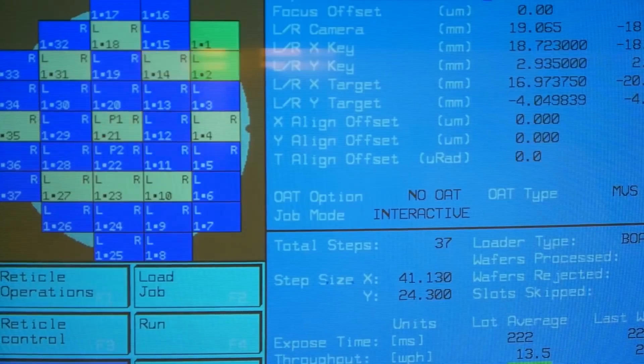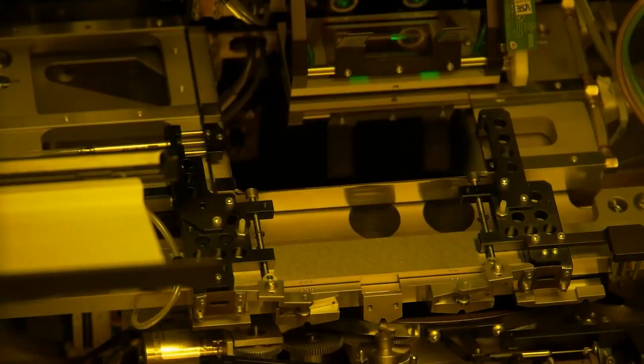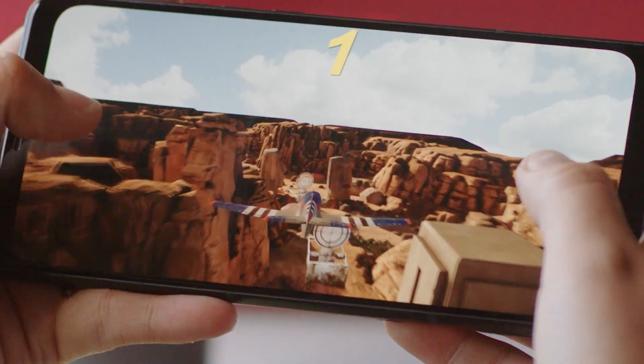The rumor suggests that the Snapdragon 8 Gen 2 will have a 4-cluster 8-CPU core layout. This unusual layout supposedly comprises a single ARM Cortex-X3 core, two ARM Cortex-A720 cores, two Cortex-A710 cores, and three Cortex-A510 cores. This will probably be the first mobile chipset to feature four different CPU cores — current chipsets use three kinds.